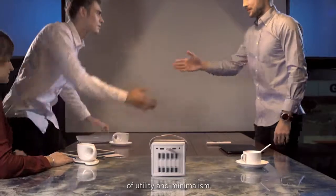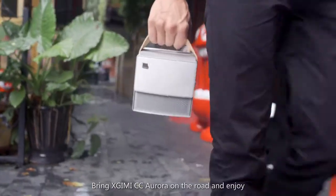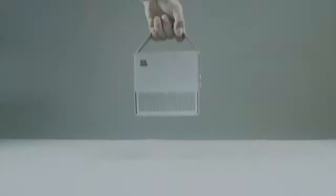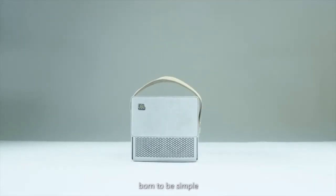This is the ultimate combination of utility and minimalism. Bring X-Jimmy CC Aurora on the road and enjoy cinema-quality entertainment whenever you want. X-Jimmy CC Aurora, born to be simple.